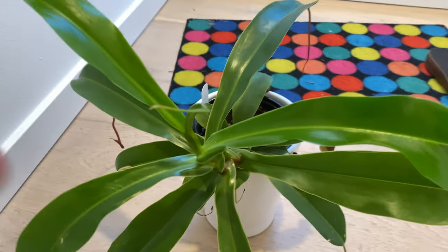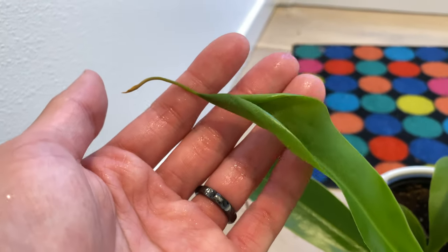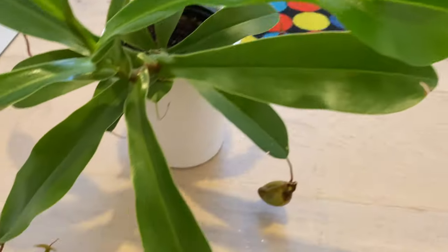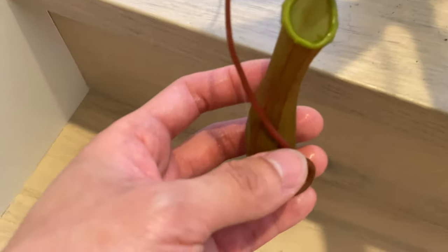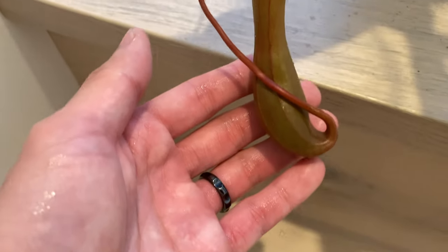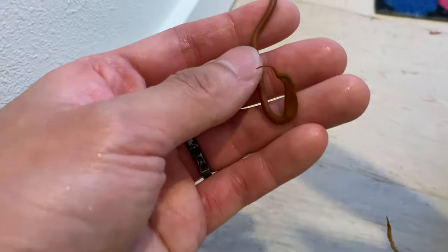And lastly, we have the pitcher plants. Here's another new leaf, and this is the new leaf that just opened. Here's the slightly older leaves, and the pitcher is still looking great — not drying or anything. I'm still keeping an eye on this little pitcher. Hopefully it'll form.